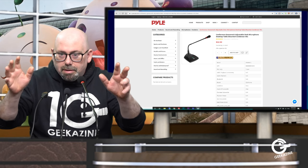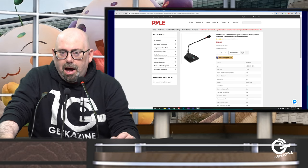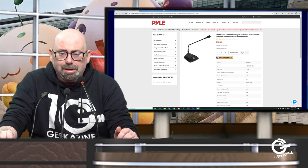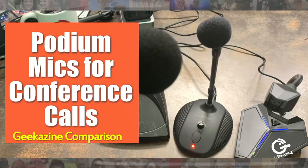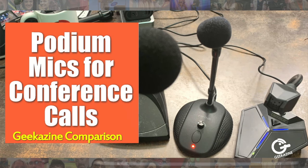Thank you for coming to my press conference. I'd like to talk a little bit about fears and travel restrictions, because we've got some travel restrictions here on geekazine.com. Today we're going to talk about podium mics for conference calls.